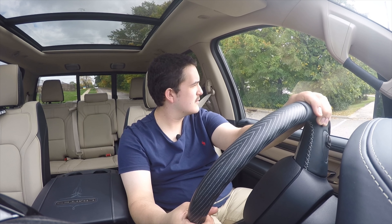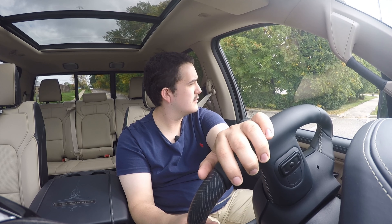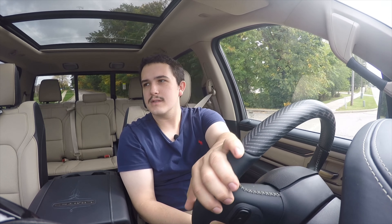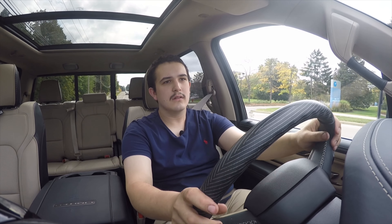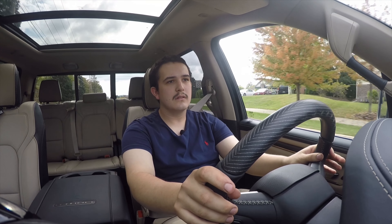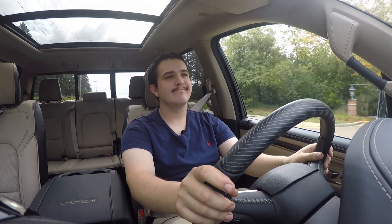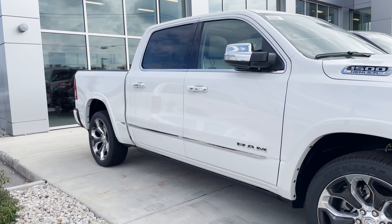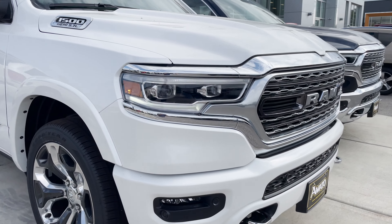Even with all the sound deadening in here, I want you to hear how good this engine sounds when you get on it a little bit. I'm waiting for an opportunity to do so — okay, I think this is my opportunity. V8, so good. Just so good.